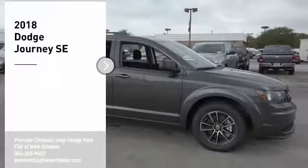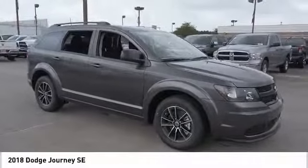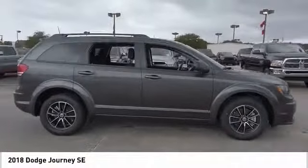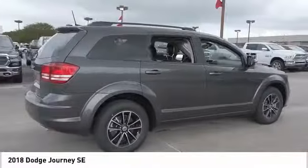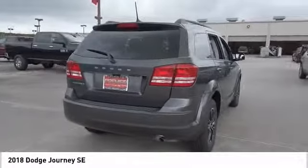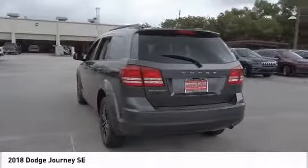Stop by and take a look at the 2018 Journey. Dodge Journey combines the practicality of an SUV with the comfort of a car, all while boasting a style all its own. The Journey's optional third-row seat, along with innovative features like a chilled beverage cooler and in-floor storage bins, make it a good and affordable alternative to a traditional minivan.